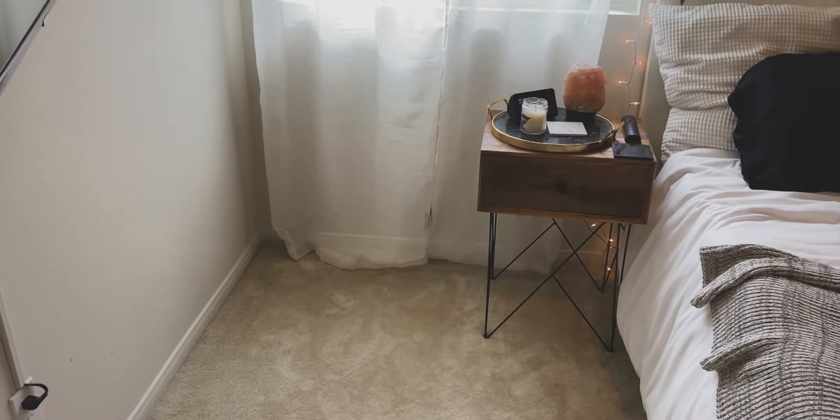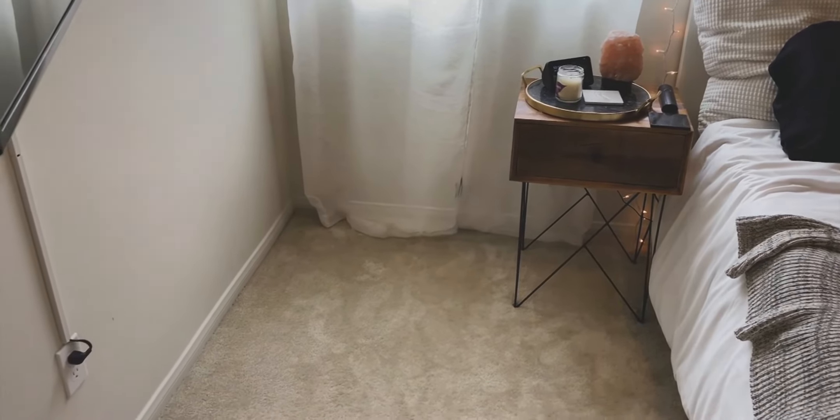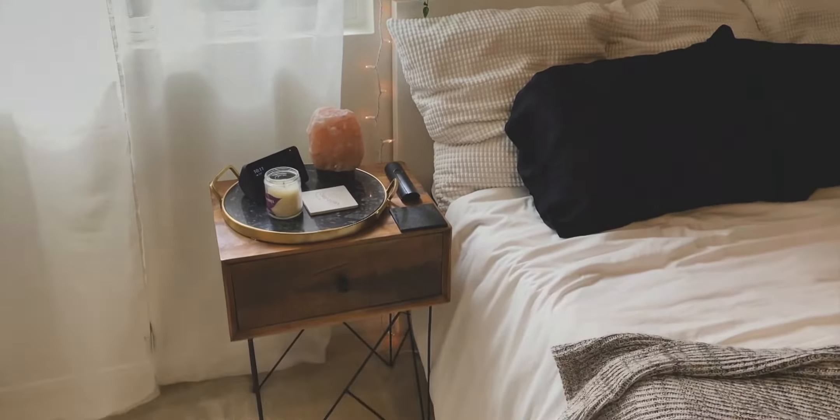I don't really have anything in this corner yet. I'd love to get a basket over there and put my extra pillows, linens, and blankets so it's not just kind of an empty space. But for now, that's what it is.